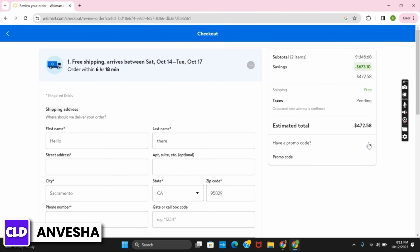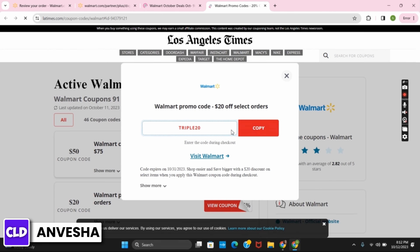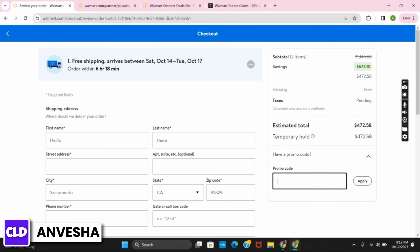Just below the totals, you will see a promo code option. Visit any promo code site and copy the promo code, then come back to that same place, paste it, and click on apply. And just like that, you have used a promo code on Walmart.